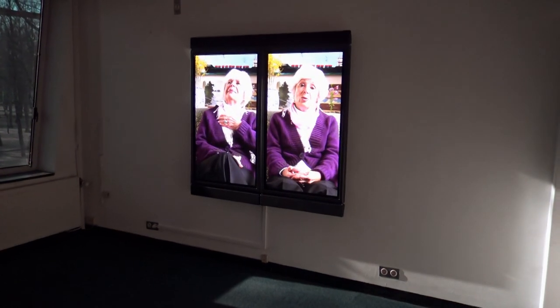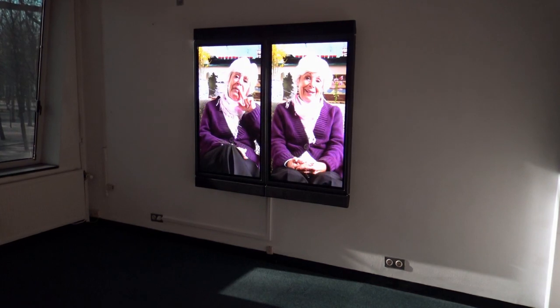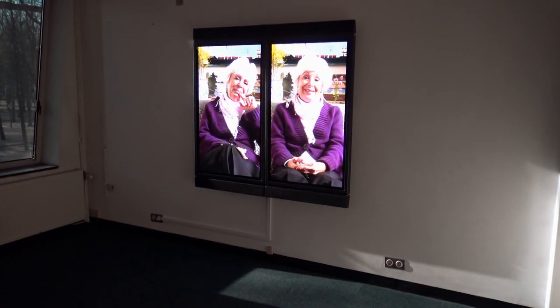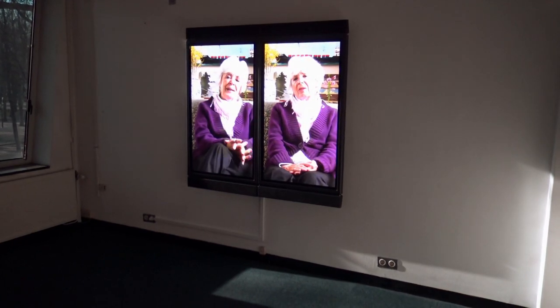Hier een ander deel van de installatie. Het zijn twee tweelingen die ook dieper ingaan op hoe ze hun hele leven samen hebben gedeeld, en wat de verschillen en overeenkomsten zijn. Het is heel interessant om te zien.